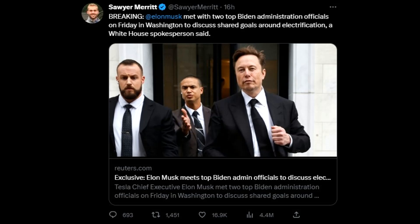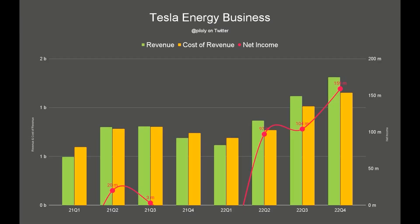Further breaking news: Elon Musk met with two top Biden administration officials on Friday in Washington. It seems the Biden administration has no choice but to work with Tesla, as they are so far ahead of anyone else in the US that they simply cannot be ignored.